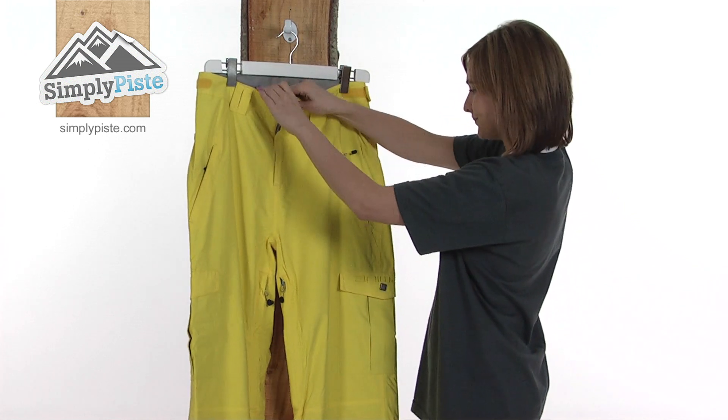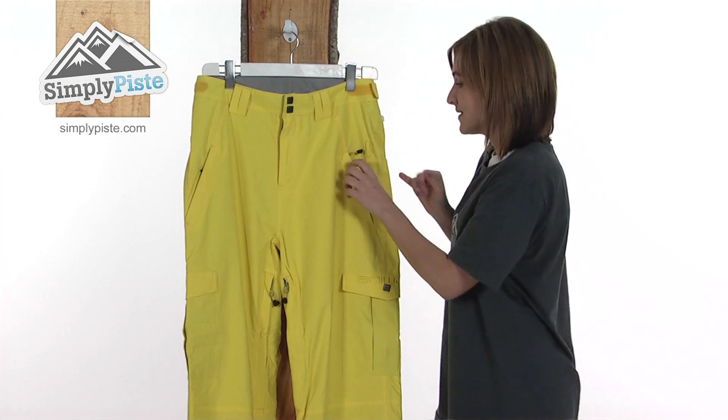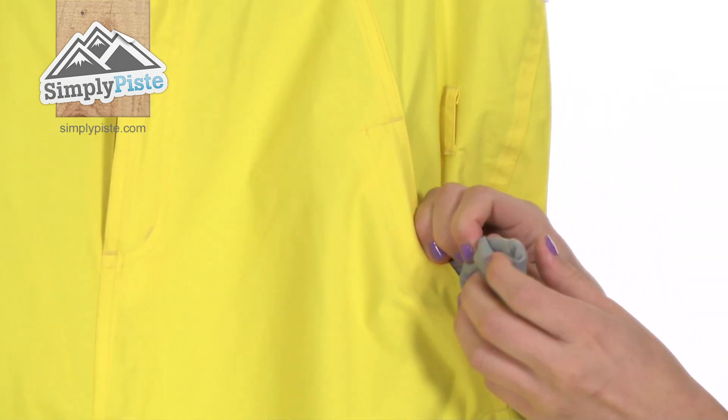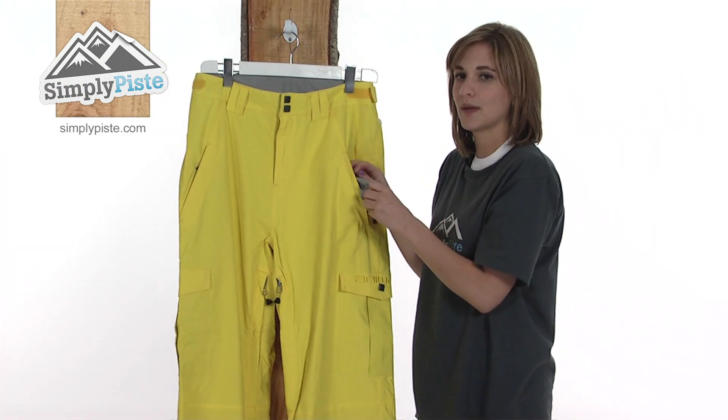Showing you the outside of the pant now — on either side there are two zippered hand pockets. The zips themselves are protected by a baffle, so you can put valuables in there if you wish to. Inside there's a very soft brush lining to keep your hands really warm but also stop any valuables from getting scratched.